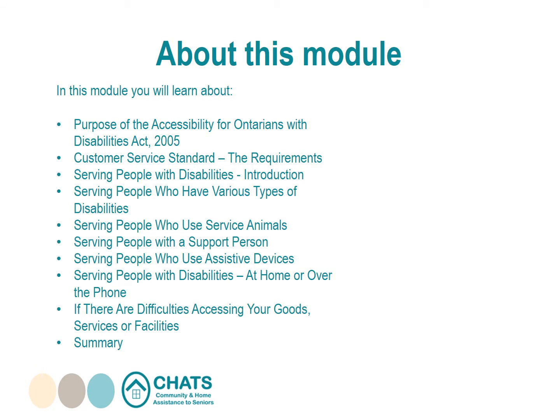In this module, you will learn about: the purpose of the Accessibility for Ontarians with Disabilities Act 2005; customer service standards and their requirements; serving people with disabilities — an introduction; serving people who have various types of disabilities; serving people who use service animals; serving people with a support person; serving people who use assisted devices; serving people with disabilities at home or over the phone; difficulties accessing your goods, services, or facilities; and a summary.